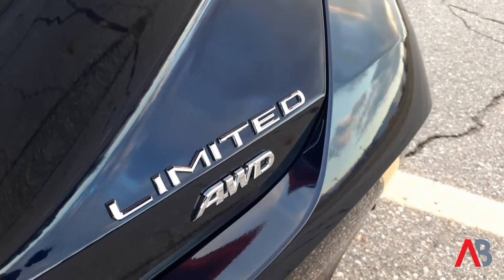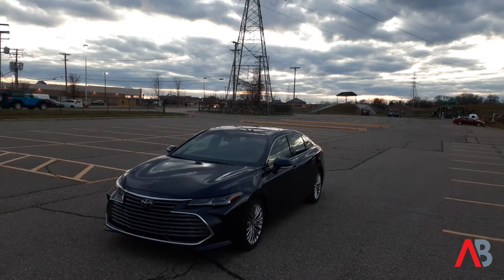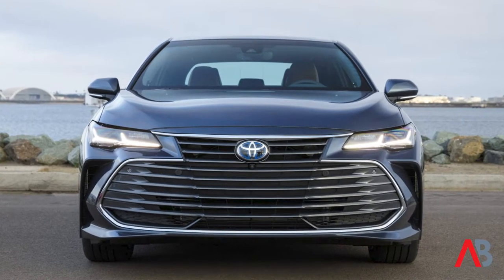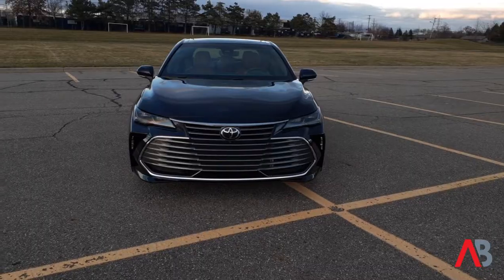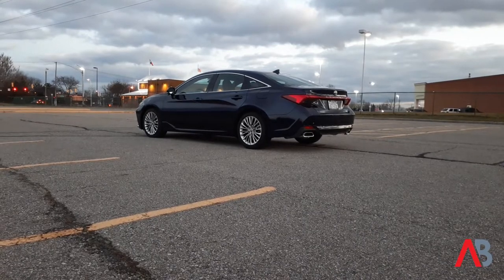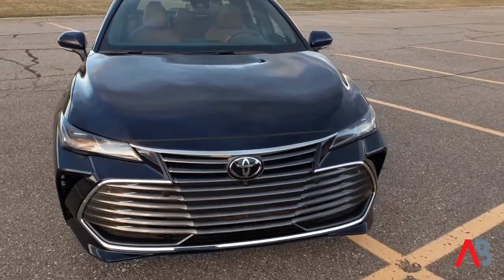Here we are inside the cabin of our 2021 Toyota Avalon Limited press vehicle. The Limited is at the top of the lineup, and across the entire Avalon range there are 10 different variations and three different powertrain options. The first is a 3.5-liter V6 with 301 horsepower for front-wheel drive Avalons. Then there's the Avalon hybrid for high efficiency, getting over 40 miles per gallon combined. The Avalon Limited we're sitting in is all-wheel drive, which is new for 2021 — and if you opt for all-wheel drive, you get a 2.5-liter four-cylinder with 205 horsepower.